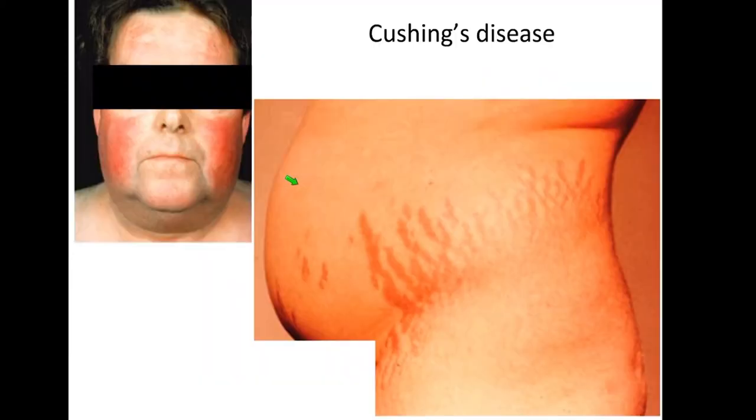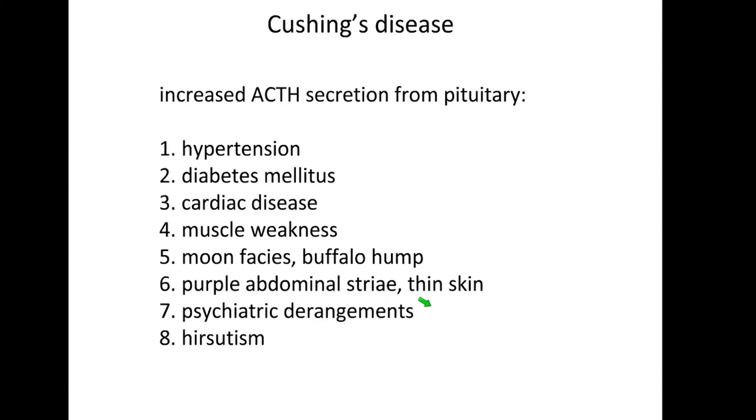A second condition that comes about from too much of a certain hormone is called Cushing's disease, named after Harvey Cushing. Cushing's disease means too much cortisone or ACTH is produced by the brain, causing very specific facial features — redness of the cheek, swelling, striations, and abdominal protuberance characteristic of this condition. A person with Cushing's disease has too much ACTH from the pituitary gland and gets side effects including high blood pressure, heart disease, diabetes, and very specific physical characteristics. Again, this is life-shortening and a good indication for treatment.